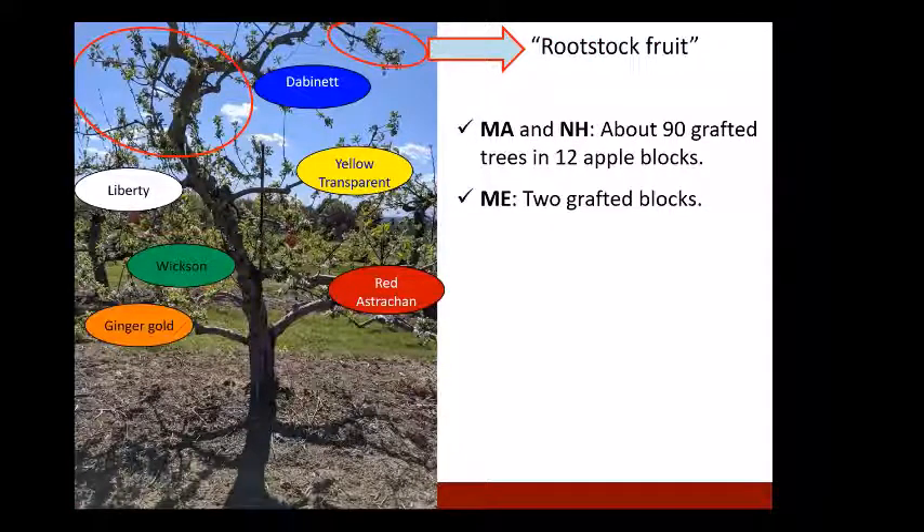Every tree is grafted with six cultivars: Red Astrakhan — a Mackintosh-type highly attractive to apple maggot; Liberty — an early season cultivar attractive to Plum curculio; Dabinett; Yellow Transparent (Lodi); Wixon; and Ginger Gold. Trees also have rootstock fruit branches which can show Plum curculio injury, allowing comparison between grafted and rootstock portions.